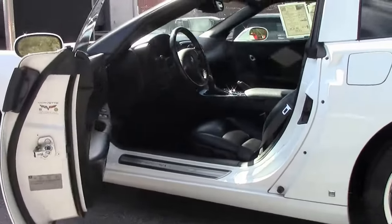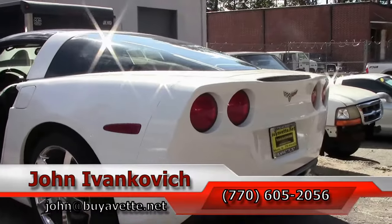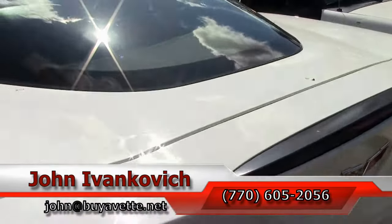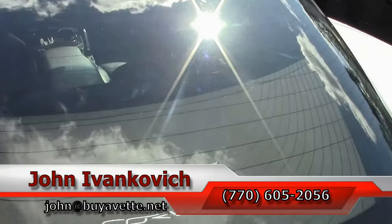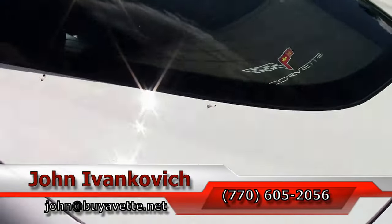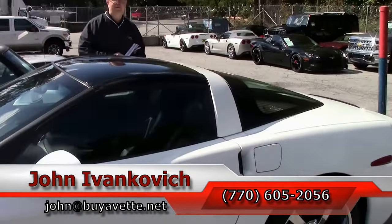Folks, if you're looking for a really nice driver quality car with a lot of power and a great price, give me a holler at 770-605-2056 or email john at buyavet.net. As always, subscribe to the YouTube channel so you can see all the new stuff first, and we'll see you all out on the road.